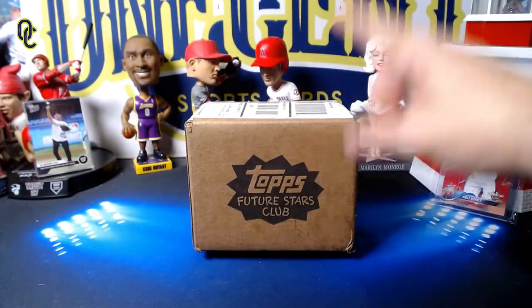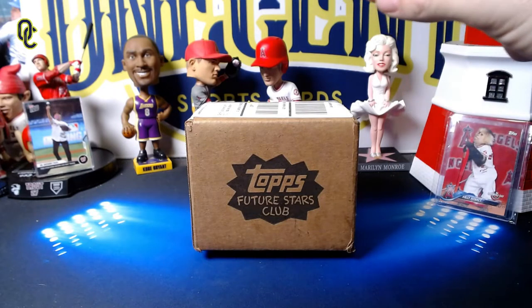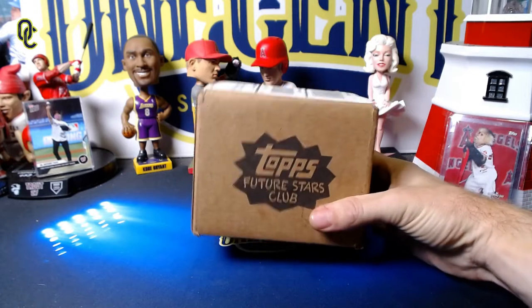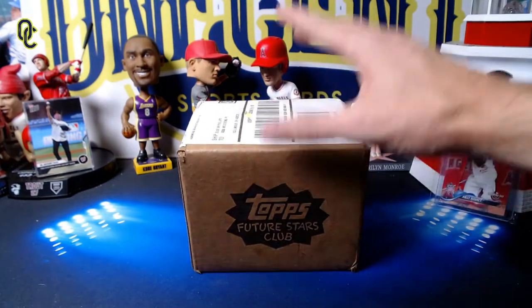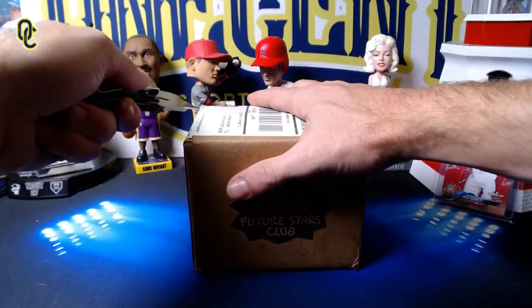If you are not familiar with the Topps Future Stars Club subscription box, for $24.99 a month Topps sends you a value box, an exclusive set, and another gift. It is generally geared towards a younger audience, towards young collectors. However, there's a lot of appeal for this — you get a value box alone, and it's the exclusive sets that come inside that a lot of older, more adult collectors are after.